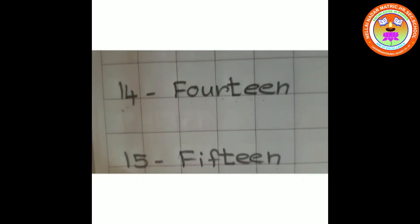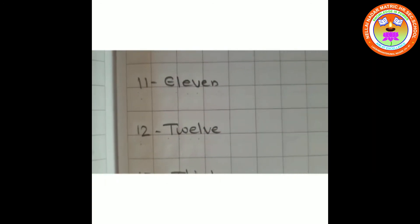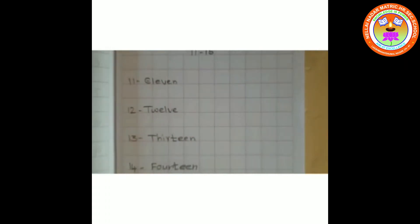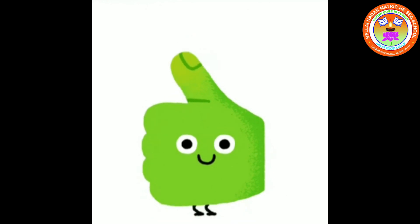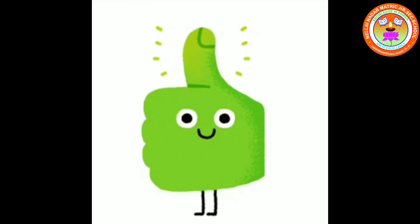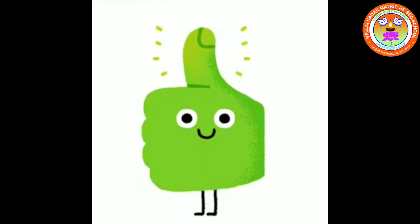Okay children, same like that, you also write in your notebook. Now you all know number names 11 to 15. Do practice at home. Bye, see you, take care.